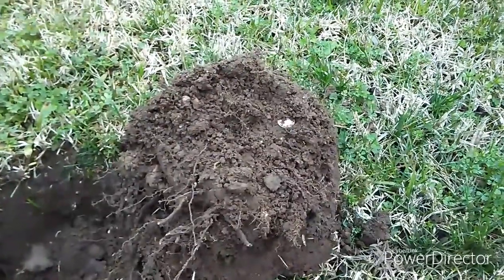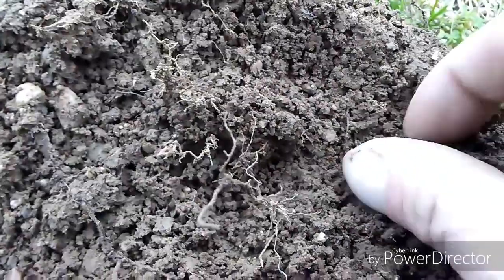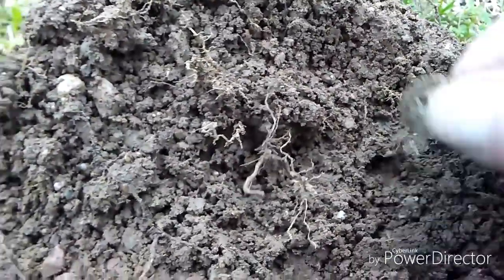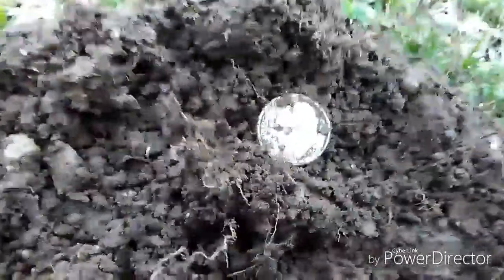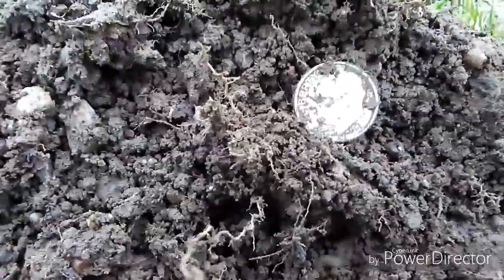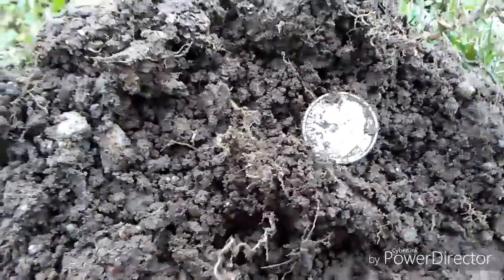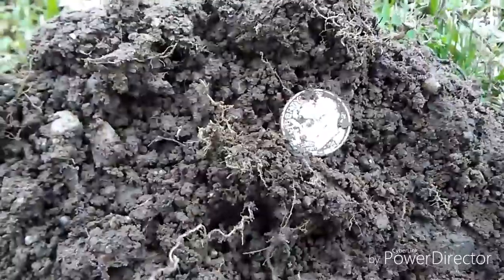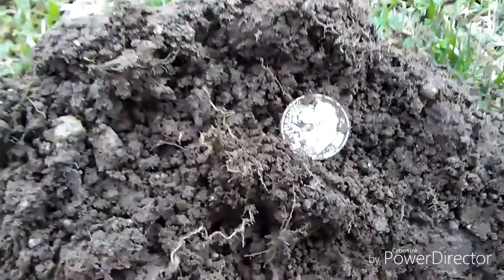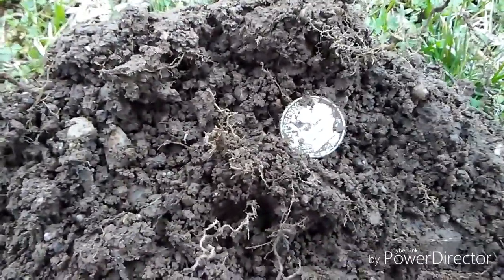So we got our first silver — looks like a Rosie, definitely looks silver. It's a 1963 — just barely made the silver cutoff. This was a funny signal; it was kind of deep, almost six inches, sounding 88 and 87, kind of bouncy. When I flopped the plug and checked it, it was 83 — staying on a dime. Anytime it stays on 83 it's usually a modern dime, but hey, loving that.